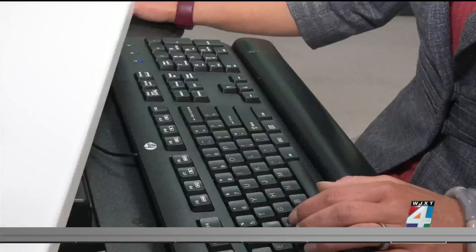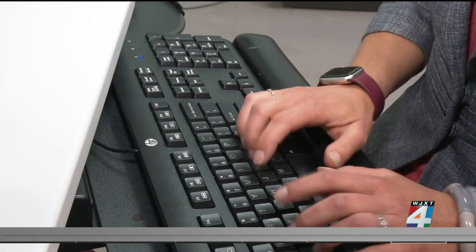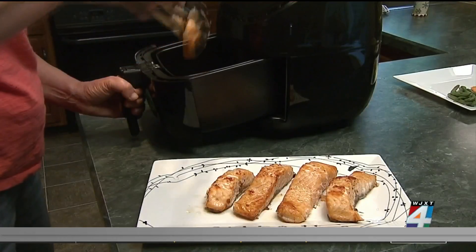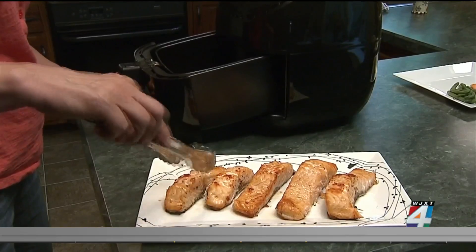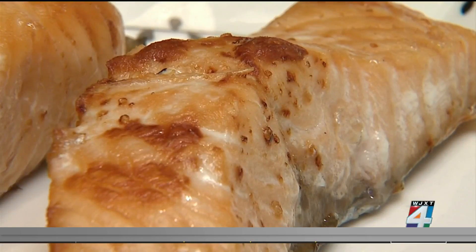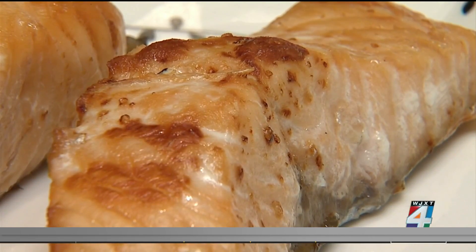That's Julia Zumpano, a registered dietitian with Cleveland Clinic. She says that electrolytes play a big role in our overall health and also help with keeping us hydrated — the function of our brain, our heart, muscles, and nerves. Some of the more common electrolytes added to sports drinks include sodium, potassium, magnesium, and calcium.